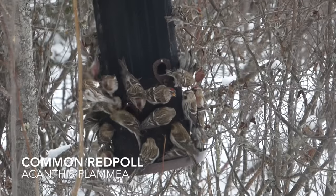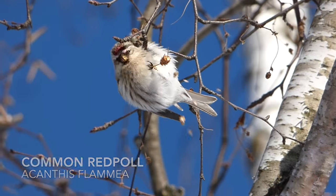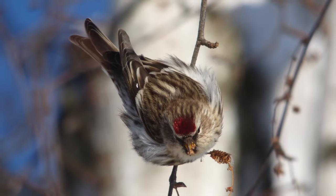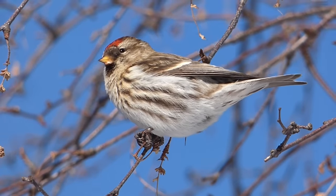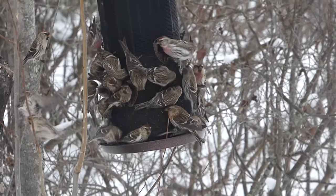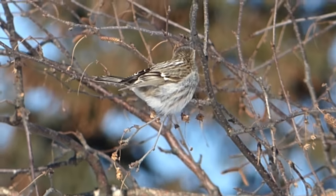At the visitor center's feeders were many common redpolls. The common redpoll is a small finch with streaked undersides, white wing bars, and a red patch on their crown. Males also display a reddish-pink wash on their breasts. Common redpolls travel in flocks and feed primarily on small seeds. In winter, they can eat up to 42% of their body mass in seeds each day.